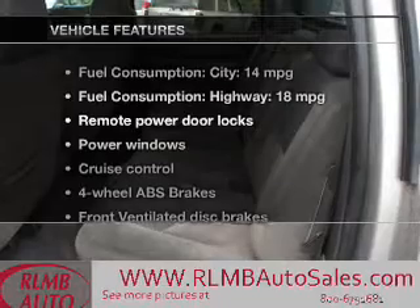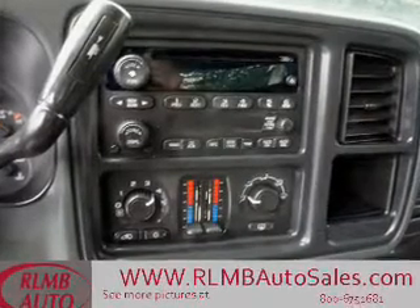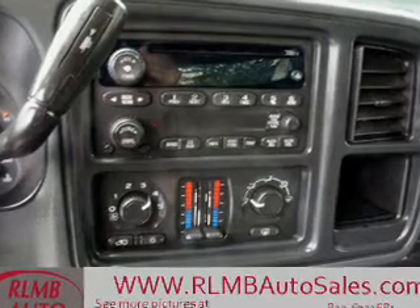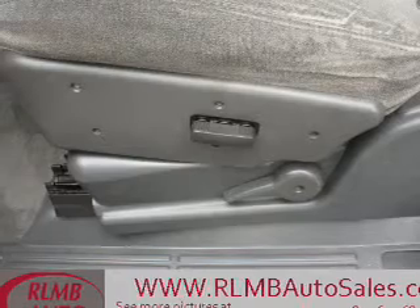With these notable features, you won't want to miss out on the opportunity to own this amazing ride. Power door locks, power windows, cruise control, an AM-FM stereo with a CD player, power mirrors, an alarm system, power steering.